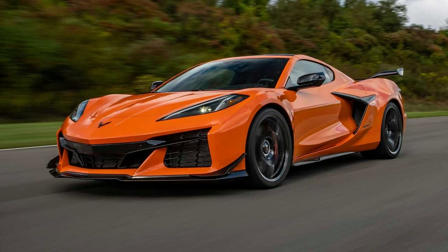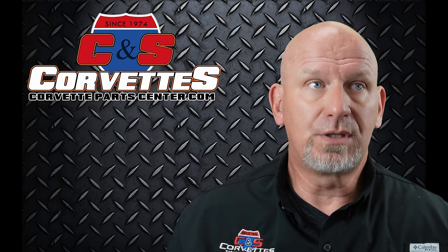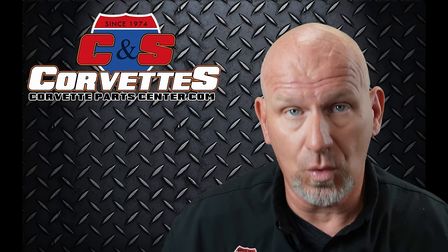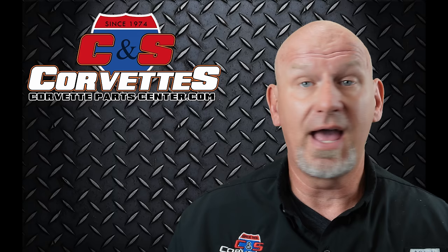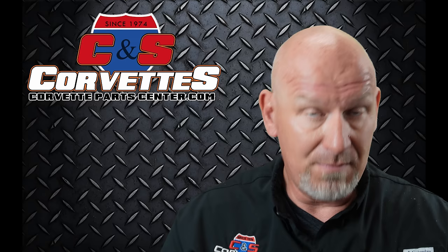And obviously I think the C8 Z06 is a supercar. It has a ton of power, amazing design, handles great, and it's going to have lap records at tracks if it doesn't already. It has the most powerful naturally aspirated engine ever put in a production car. The next iteration, be it what they call the Zora or the ZR1, will probably be a supercar too — high price, superpower, great track capability, and a unique body design and appearance. In my opinion, those cars are all supercars.